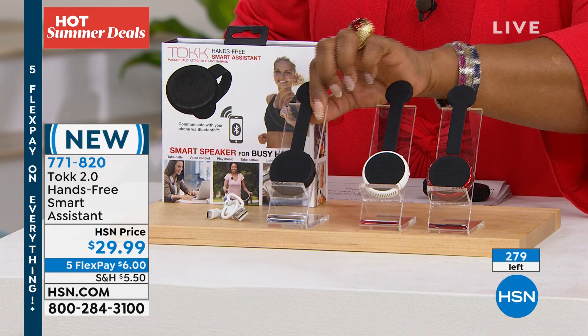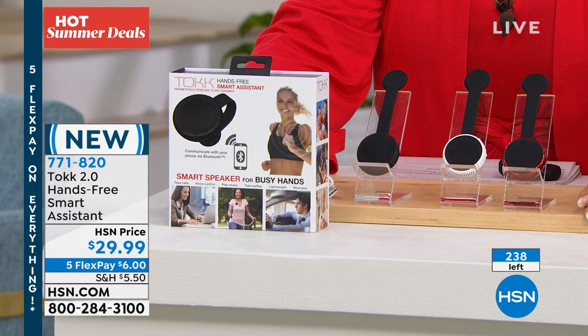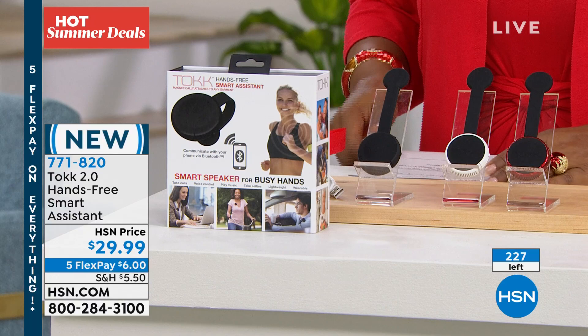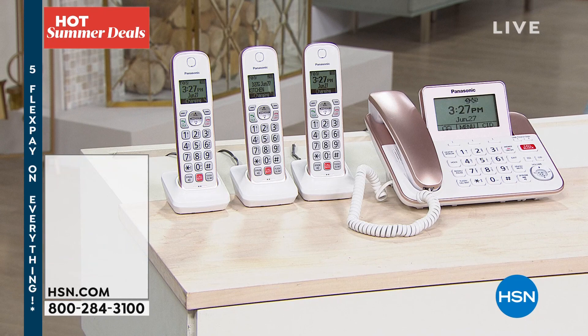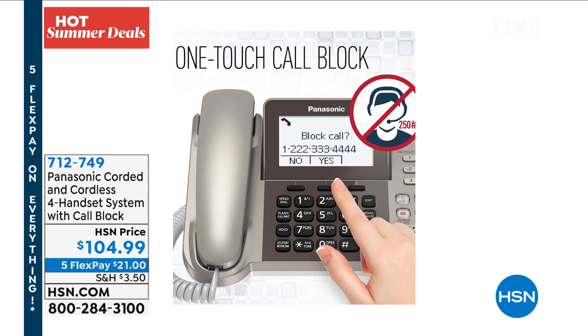Quick update: fewer than 100 remaining in white — white is almost completely sold out. Only 75 remaining in red and only 150 in black — all sellout quantities. Talk 2.0 is now completely sold out. I hope you enjoy it and I certainly hope we can get it back in stock.